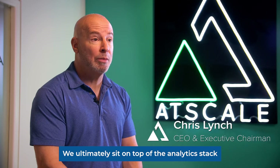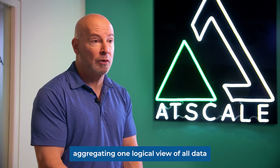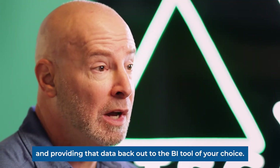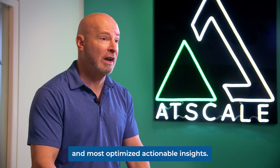We ultimately sit on top of the analytics stack, aggregating one logical view of all data and providing that data back out to the BI tool of your choice, which allows you to create the best and most optimized actionable insights.